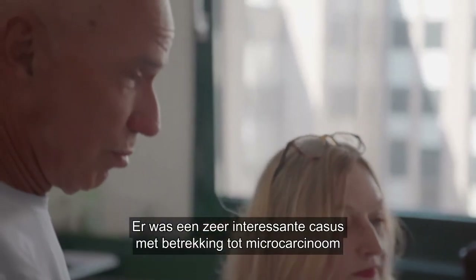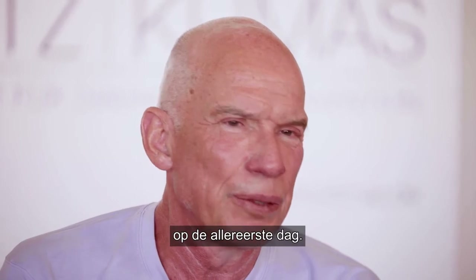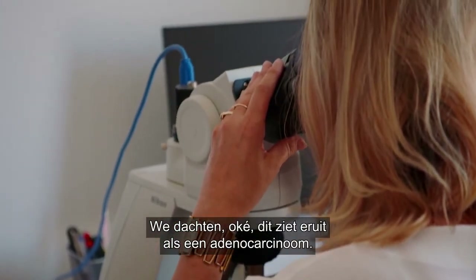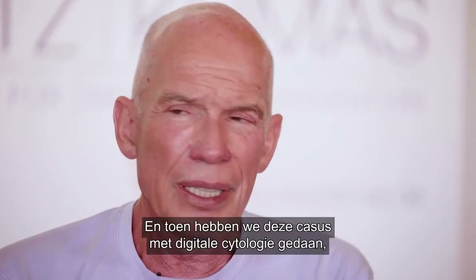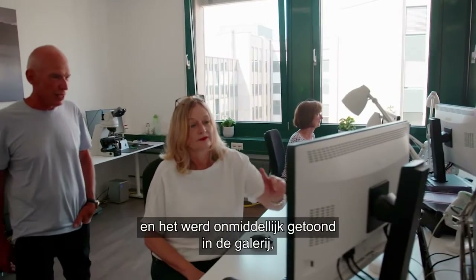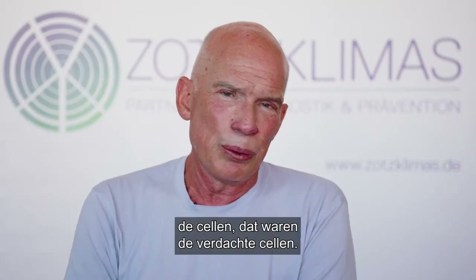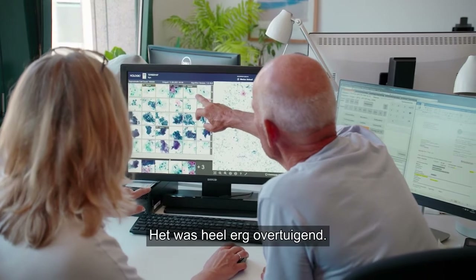We had a very interesting case regarding microcarcinoma. In the very first day we thought it looked like an irino-carcinoma. It was difficult to see in the conventional way, and then we put this case into the digital cytology and it immediately showed in the gallery the cells which were the suspicious cells. It was very, very convincing.